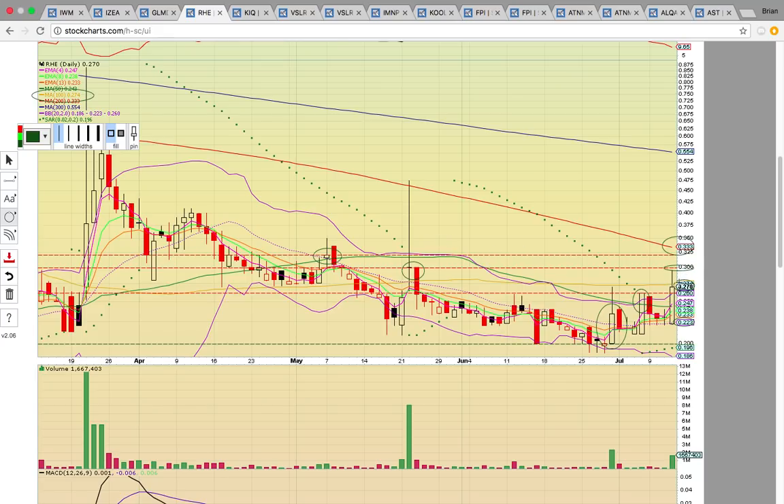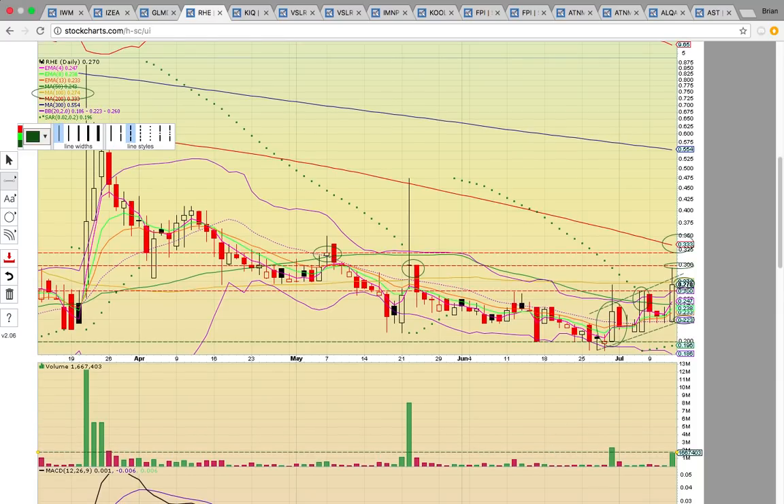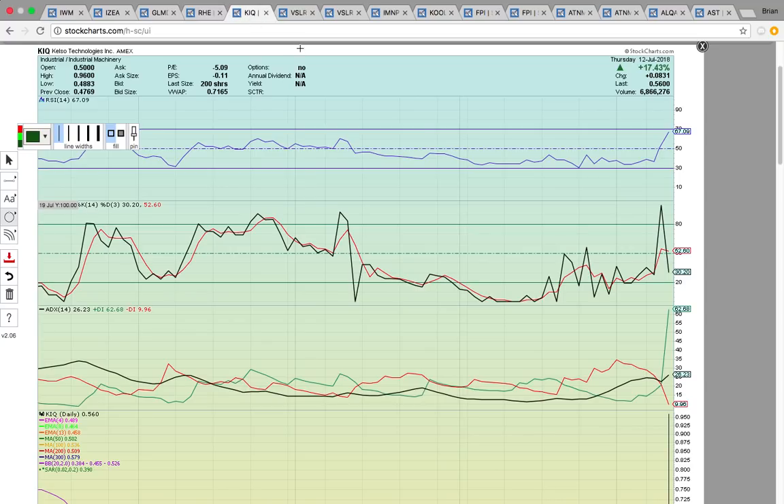If it fails to get above the 100-day simple moving average, that's going to signal more consolidation. It looks like it's trying to heat up — it's making higher lows and higher highs, and it's got a volume spike today. Everything's signaling it could push higher. If it stays above the 50-day simple moving average at 243, that would be bullish. Keep an eye on that one.